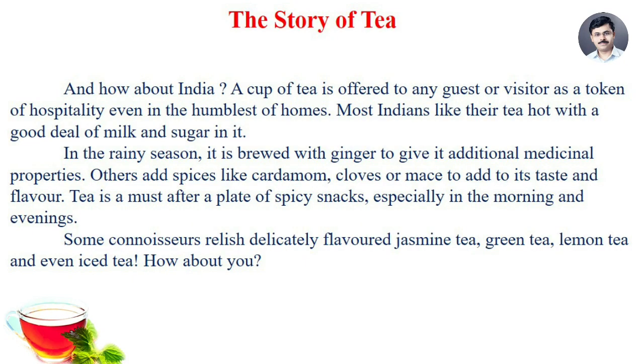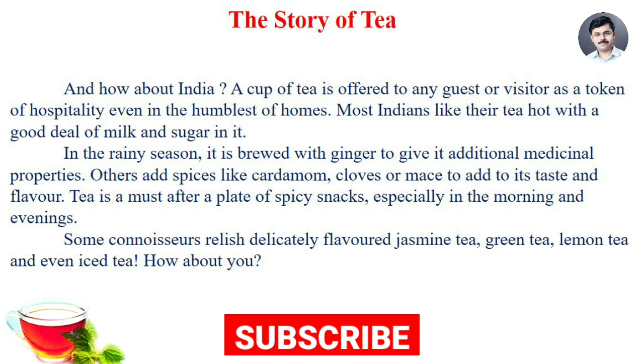And how about India? A cup of tea is offered to any guest or visitor as a token of hospitality even in the humblest of homes. Most Indians like their tea hot with a good deal of milk and sugar. In the rainy season, it is brewed with ginger to give it additional medicinal properties. Others add spices like cardamom and cloves to add to its taste and flavor. Tea is a must after a plate of spicy snacks, especially in the morning and evening. Some connoisseurs relish delicately flavored jasmine tea, green tea, lemon tea, and even iced tea.